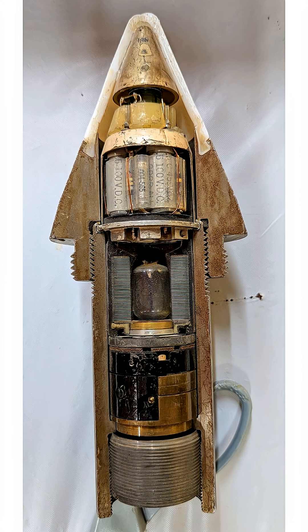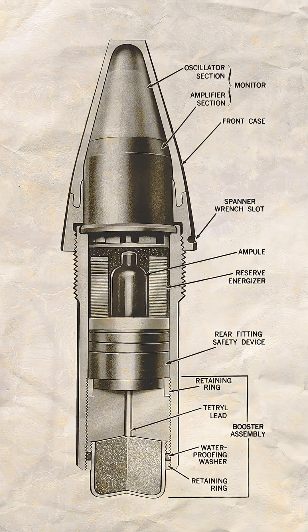The technology was so sensitive that allied commanders feared unexploded rounds falling into enemy hands. VT fuses were initially restricted to naval use and later approved for land combat only in Europe, never in areas where recovery was possible.